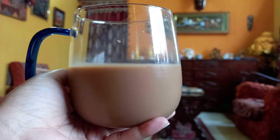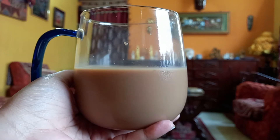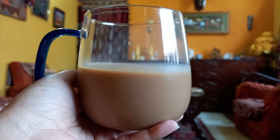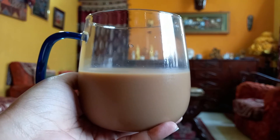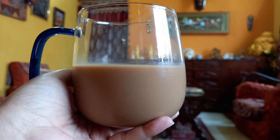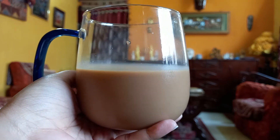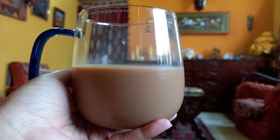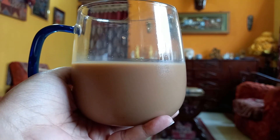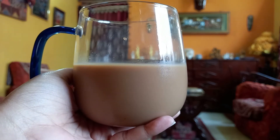The consistency is quite good — as you can see, it's neither too thick nor too thin, just the right proportionate amount of milk, coffee, sugar, and everything. Yes, it is on the sweeter side since it has added vanilla flavor, as I've mentioned.